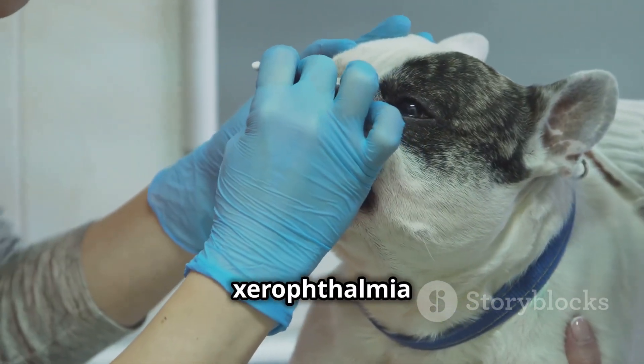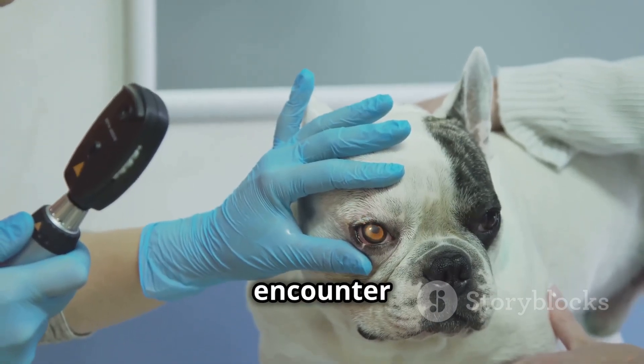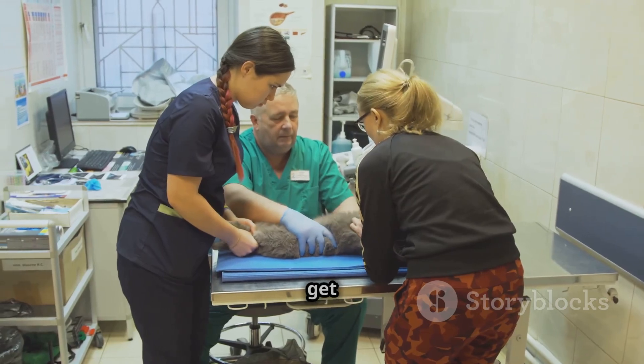Today we're diving deep into xerophthalmia in animals. It's a condition you might encounter more often than you think. Let's get started.